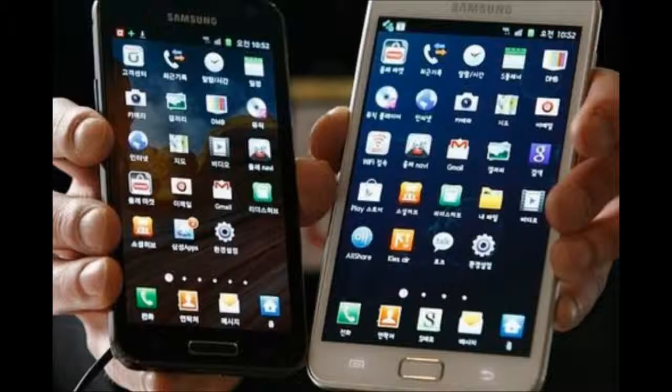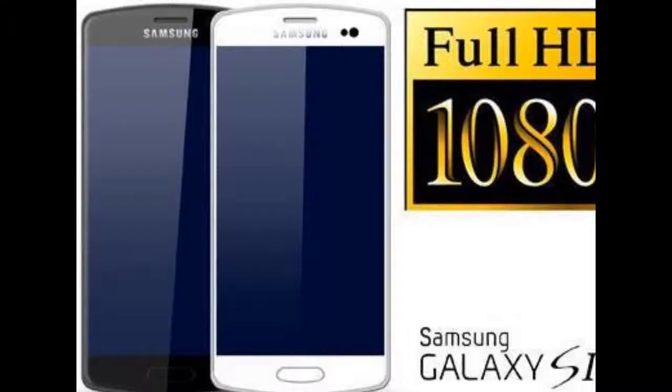So far sadly the leaks surrounding the S4's suspected price tag have been thin on the ground, although we can expect its cost to be at least as much as the S3 when it was launched back in May — a wallet-busting 499 pounds. However, prices will be a lot less if you buy the S4 with a contract. Either way, the S4 is suspected to cost a little less than the iPhone 5.